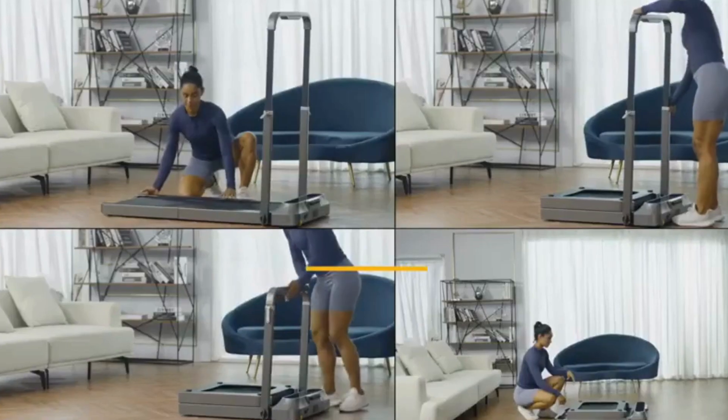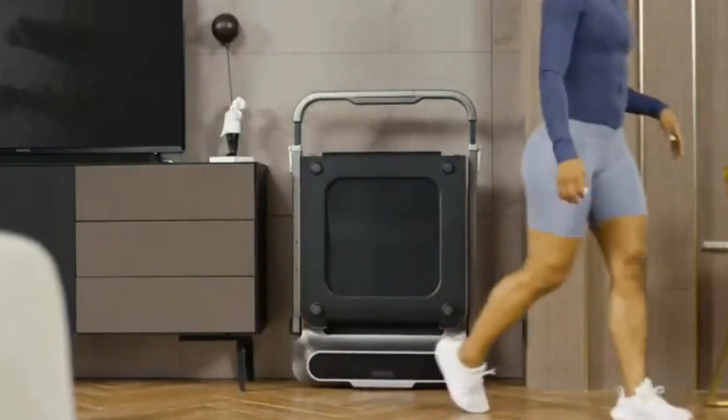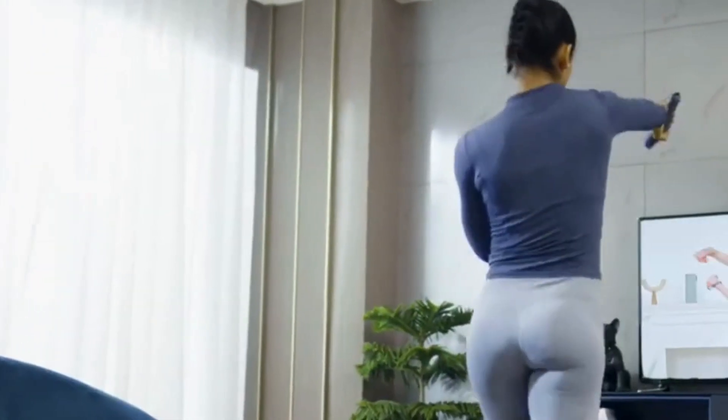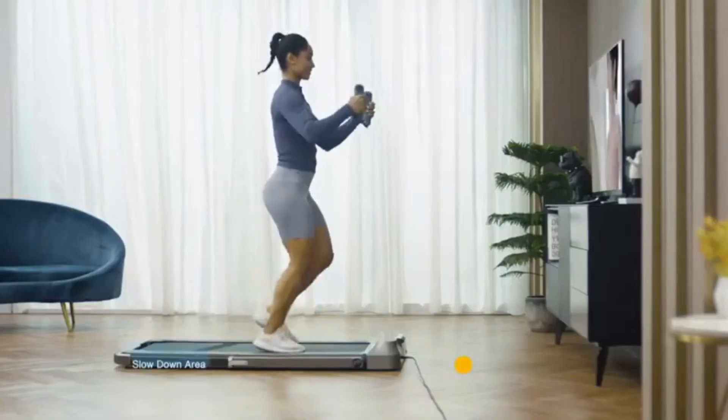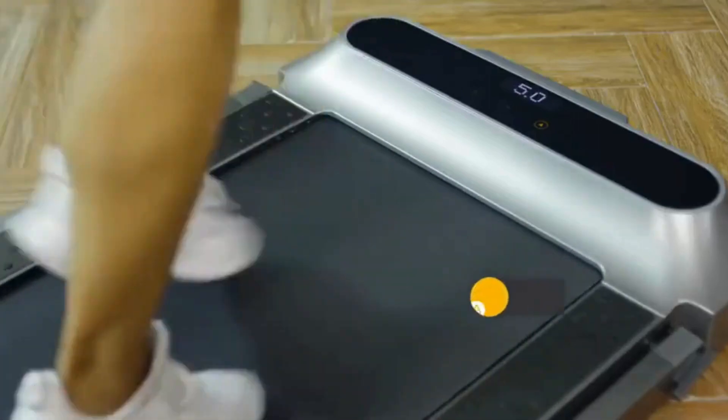The 180-degree folding reduces the required space and it can be stored vertically. This treadmill features a brushless motor with high power and lower noise, operating without a load and producing only 65 dB at full speed, freeing you from any worries about disturbing others while exercising late at night.